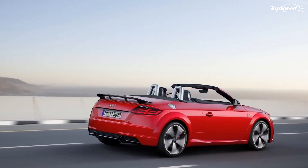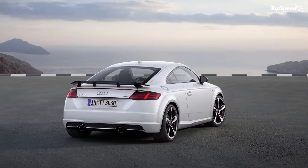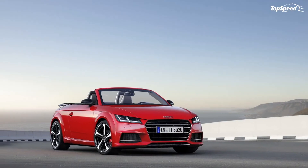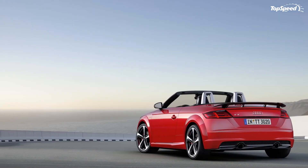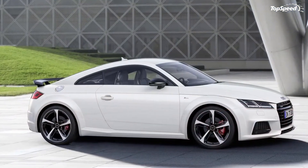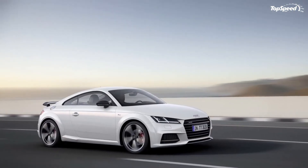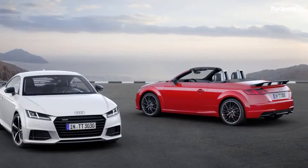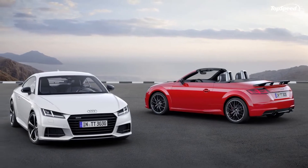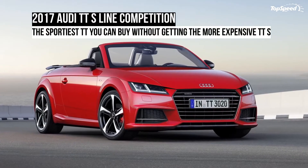The TT S-Line Competition comes with plenty of extra goodies inside the cabin too. Both the coupe and convertible are fitted with S-sport seats with embossed backrests, electrically adjustable lumbar support as standard, and an S-Line Sport steering wheel wrapped in leather. The upholstery is also unique to this model — the seats and door armrests are upholstered in either a combination of leather and alcantara or fine Nappa leather, in both cases in black.